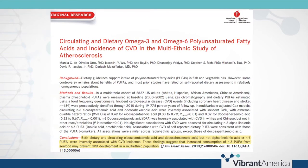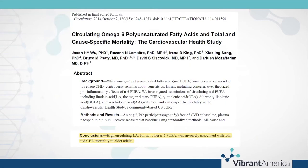A study from the Journal of the American Heart Association showed both dietary EPA and DHA were inversely associated with CVD incidence. A study from the journal Circulation showed high circulating linoleic acid was inversely associated with CHD mortality.